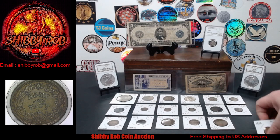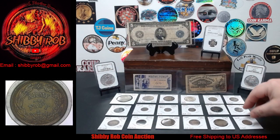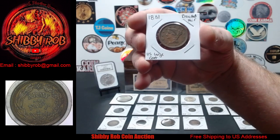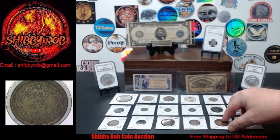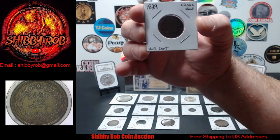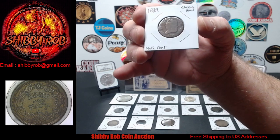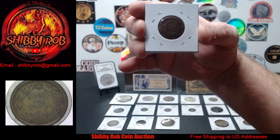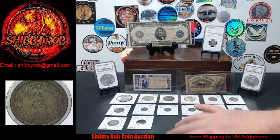Starting down here, this is an 1858 Flying Eagle one cent. Next up, we have a beauty of a large cent — this is an 1851 Braided Hair in fantastic condition. Next up, not the greatest condition but an extra cool piece: this is an 1829 Classic Head half cent. It does have some issues at the top of the coin, but it's an 1829 Classic Head half cent, which is pretty cool.